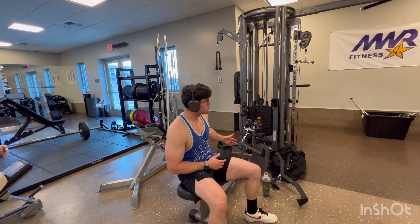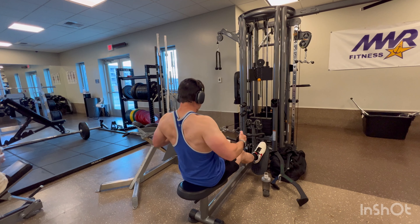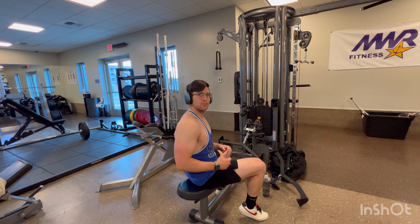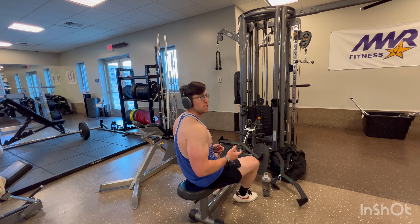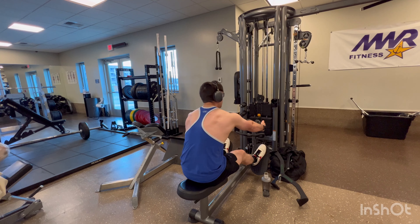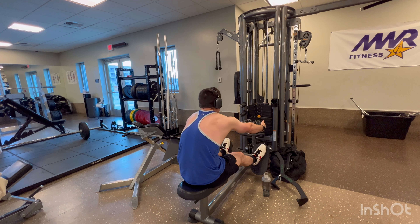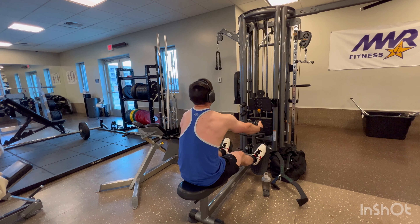Alright guys, next step — we're going to get on the pull machine and start doing rows. We've got our medium bar here, let's get to it. When it comes to rows, you want to make sure you're fully getting that stretch when you go all the way forward. When you come up, you want it here; when you go down, you want to throw your shoulder blades over and make sure you get that full stretch. Personally, when I do these rows, I like to wear a belt to support my lower back so it doesn't hurt while I'm pulling.